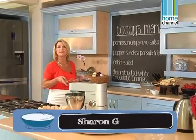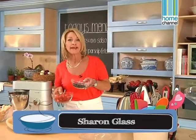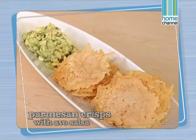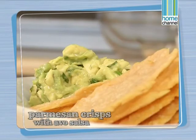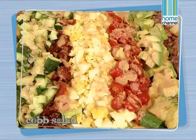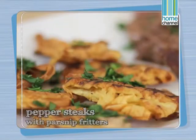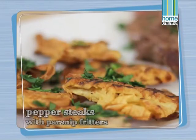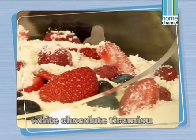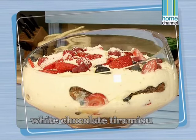There's nothing nicer than a meal for family and friends which can be simple yet stylish and quite fuss-free. Today we're going to start off with some parmesan crisps and avocado salsa, a light Cobb salad — very colourful and delicious — pepper steaks with some parsnip fritters, and we're ending off with a decadent white chocolate tiramisu with berries. So we're going to start with the tiramisu.